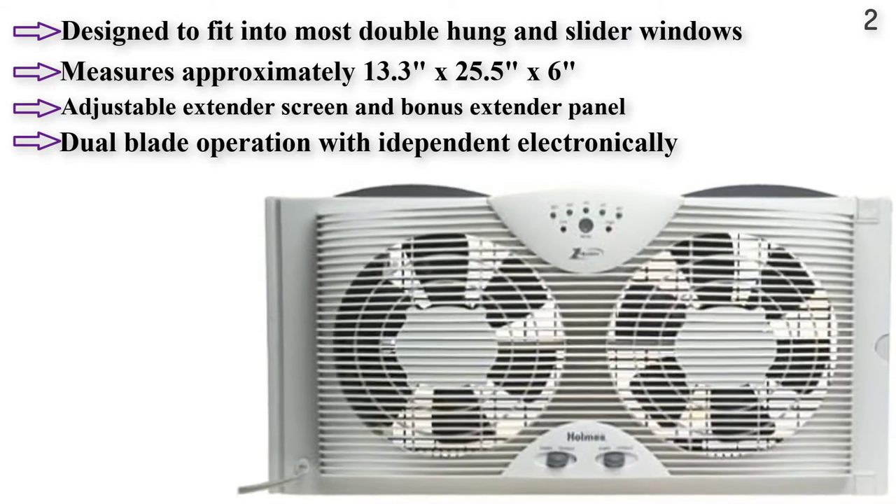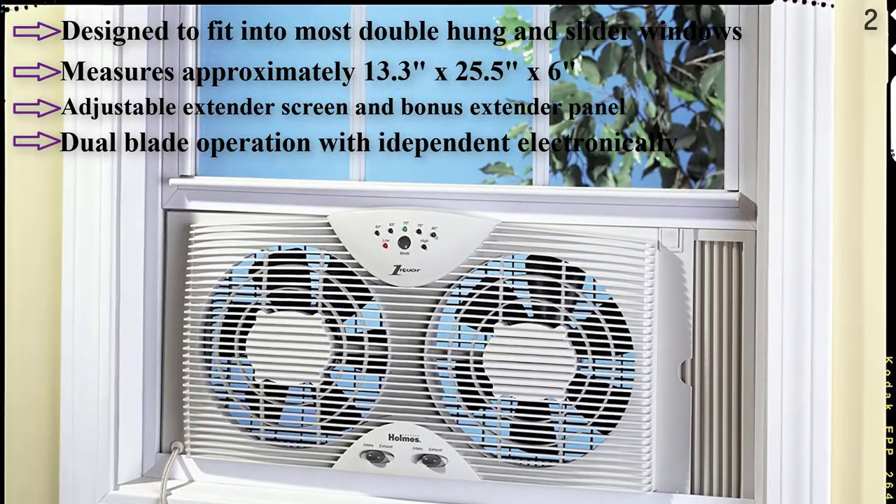Designed to fit double-hung, vertical slider, and casement windows.